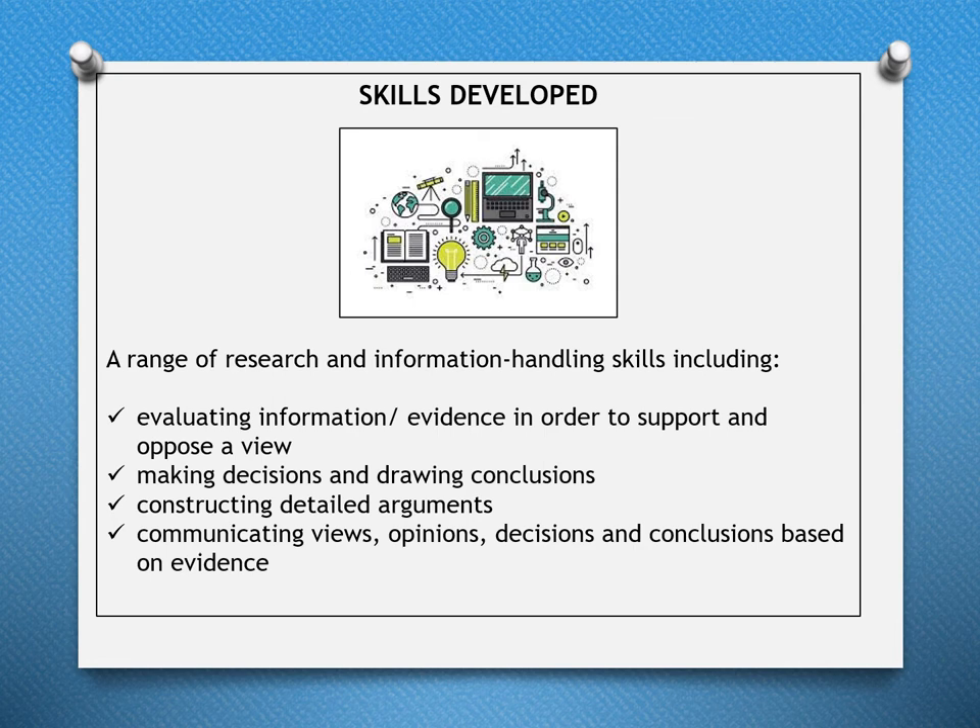In Modern Studies, a range of research and information-handling skills are developed, including evaluating information and evidence to support and oppose a view, making decisions and drawing conclusions, constructing detailed arguments, and communicating views, opinions, decisions, and conclusions based on evidence.